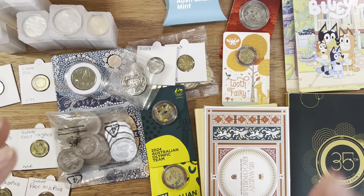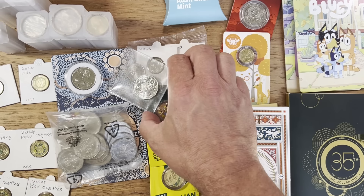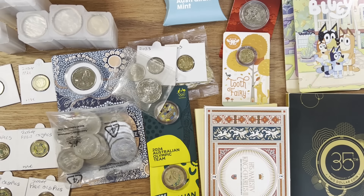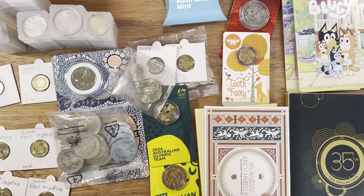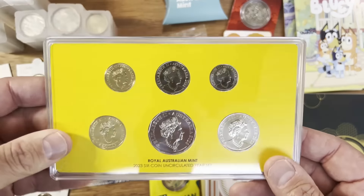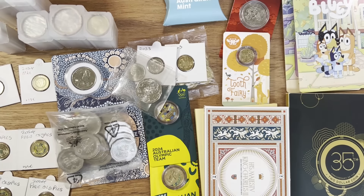I'm potentially thinking now that I've seen these numbers I may send them off to be graded, just to look after them. Because people like to collect coins by year date, and to get 2023 in circulated versions is going to be very, very, very hard to add to your set — so these uncirculated versions are the key ones.